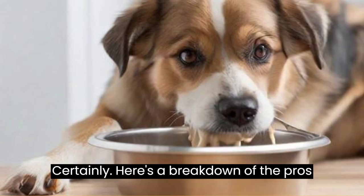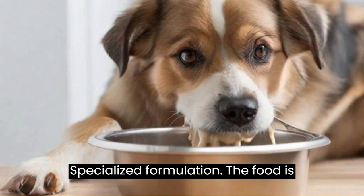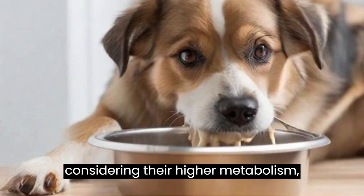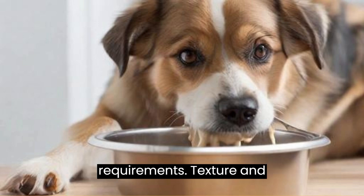Here's a breakdown of the pros and cons of Royal Cannon Mini Adult Dog Wet Food. Pros — Specialized Formulation: The food is tailored to meet the specific nutritional needs of small breed adult dogs, considering their higher metabolism, potential dental issues, and overall requirements.